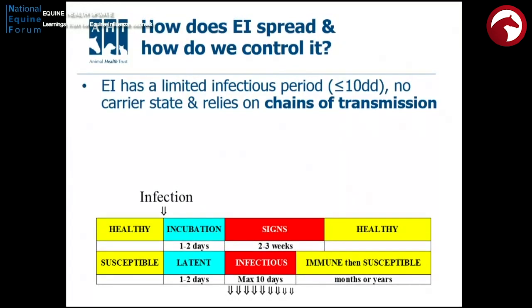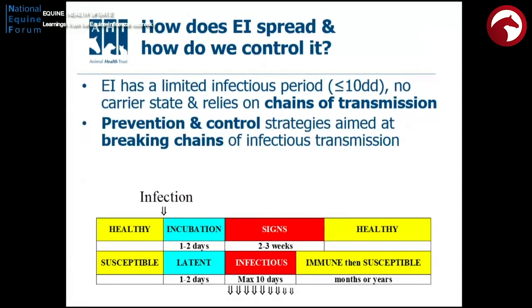So how does flu spread? Flu, unlike other infections like strangles and herpes, has a fairly narrow window of opportunity by which it has to infect the next horse and keep its life cycle going. This does present us with opportunities to control this infection. Breaking that chain of transmission is really important, and vaccination is key to that because it will reduce the severity of signs and reduce the amount of virus shed.